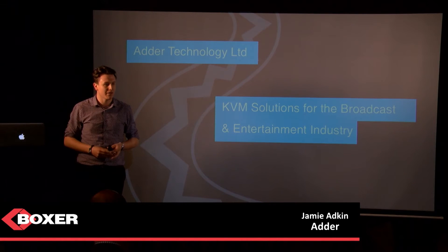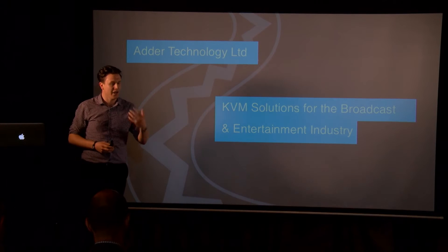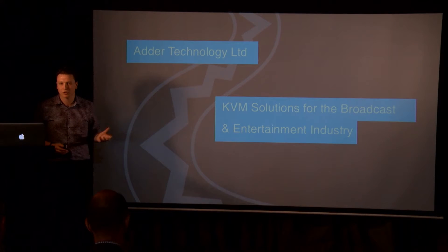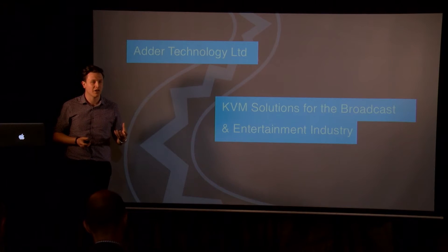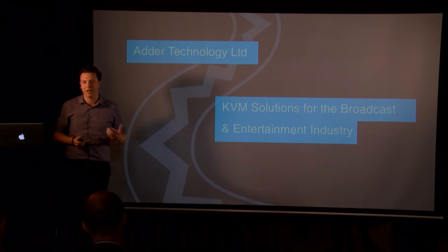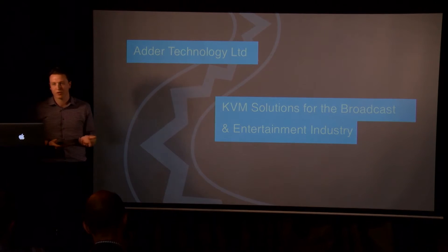On a weekly basis we're talking with companies in utilities, oil and gas, security, and traffic control systems. We're in a number of different industries, but what we've seen over the last five to six years has been a real increase in deployment of our type of technology into broadcast facilities.